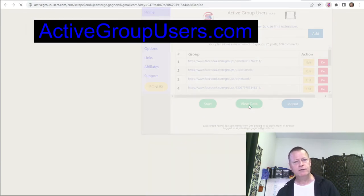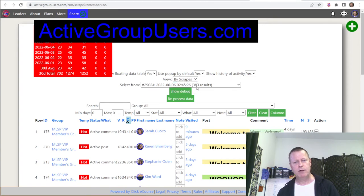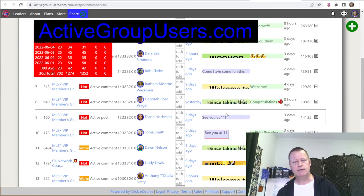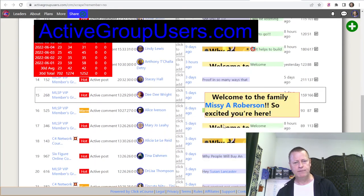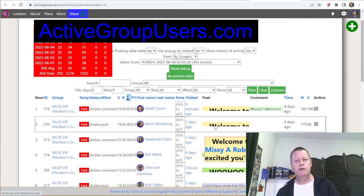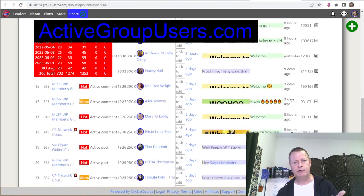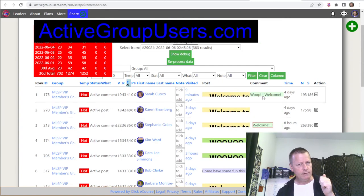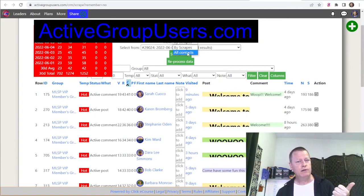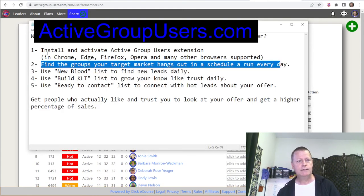If you turn your computer off every night, you'll have to run it manually in the morning — just go in and run it once. The only problem is it uses up your computer while it's working, so you can't necessarily be working at the same time. When it's ready, click 'View Data' and it'll load up a tab with the last scrape. The scrapes include links, profile posts, and all different details — which group they're in, what they posted, what they commented on, and when you visited them.